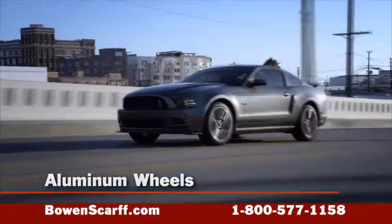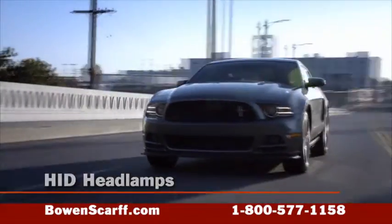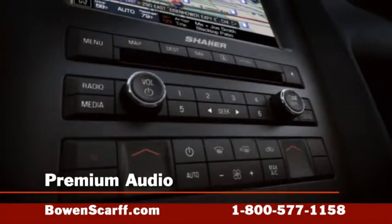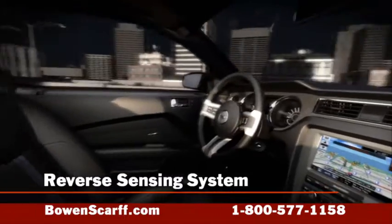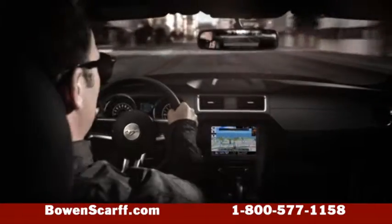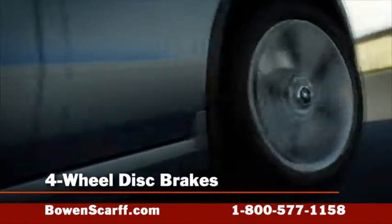Many features are included standard depending on the model you choose. These may include aluminum wheels, HID headlamps, LED sequential tail lamps, 8-speaker premium audio, tinted glass, a reverse sensing system, racing stripes, and of course the famous leather-wrap steering wheel.